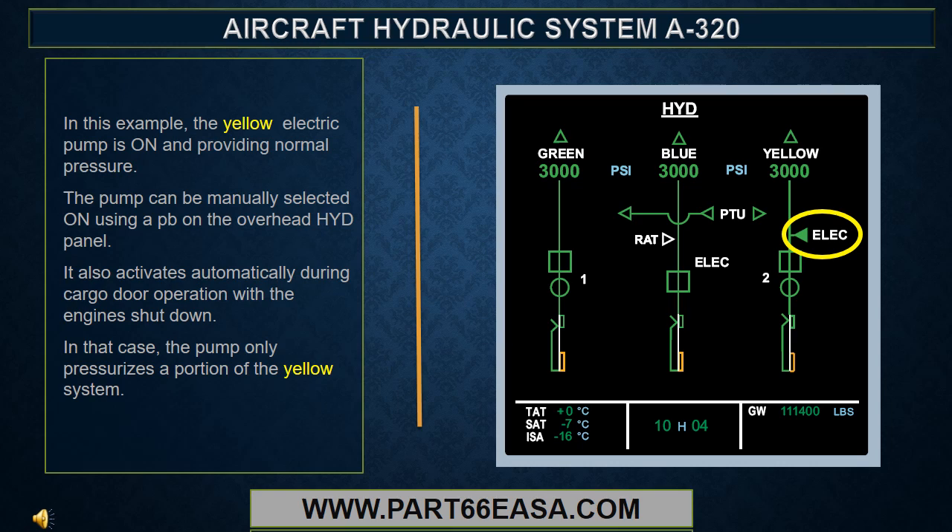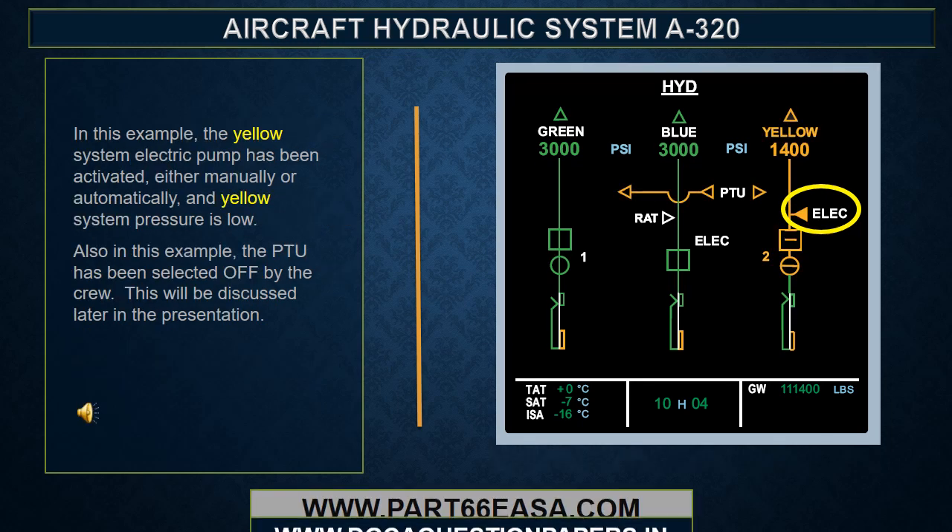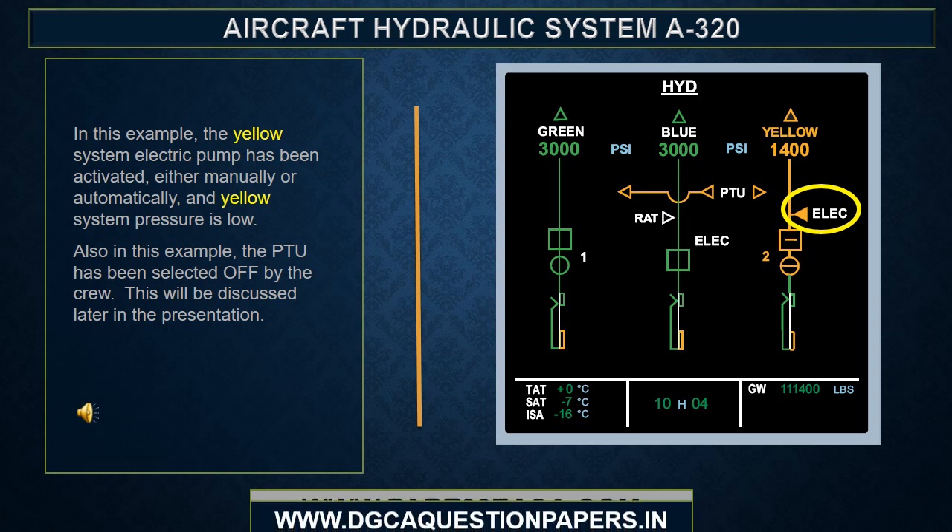The yellow electric pump can be manually selected on using a push button on the overhead hydraulic panel. It also activates automatically during cargo door operation with the engines shut down. In that case, the pump only pressurizes a portion of the yellow system. When the yellow system electric pump has been activated, either manually or automatically, and yellow system pressure is low, the PTU may also have been selected off by the crew.